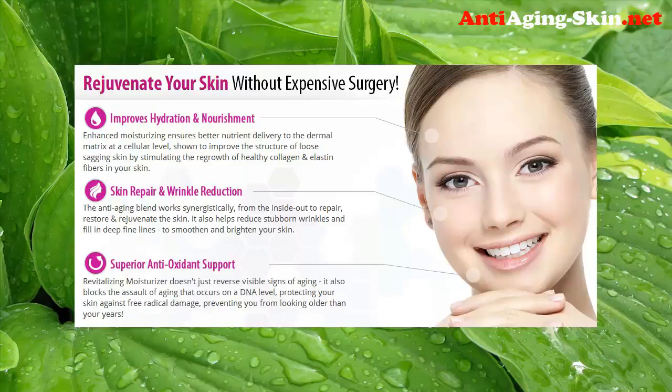Rejuvenate your skin without expensive surgery. Improved hydration and nourishment — enhanced moisturizing ensures better nutrient delivery to the dermal matrix at the cellular level, shown to improve the structure of loose, sagging skin by stimulating the regrowth of healthy collagen and elastin fibers. The anti-aging blend works synergistically from the inside out to repair, restore, and rejuvenate the skin.